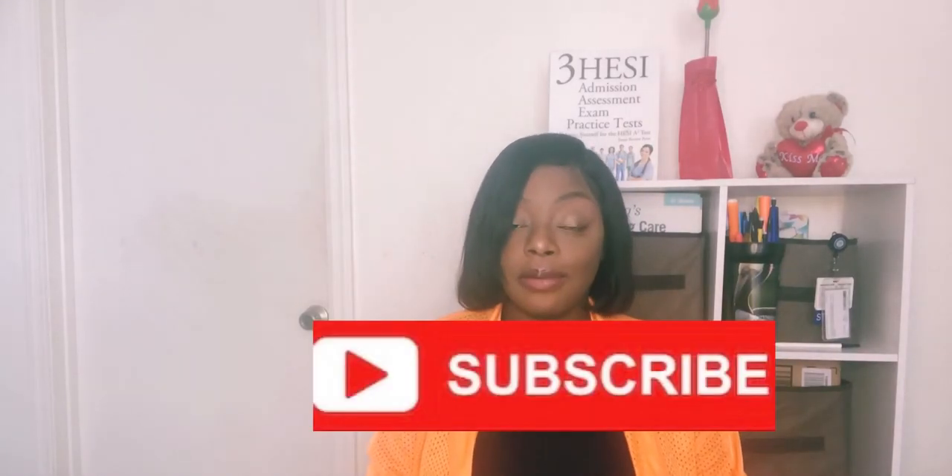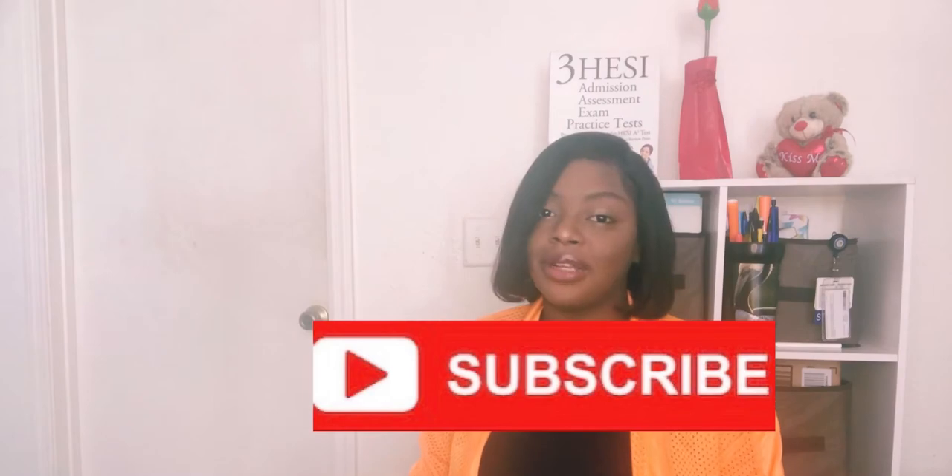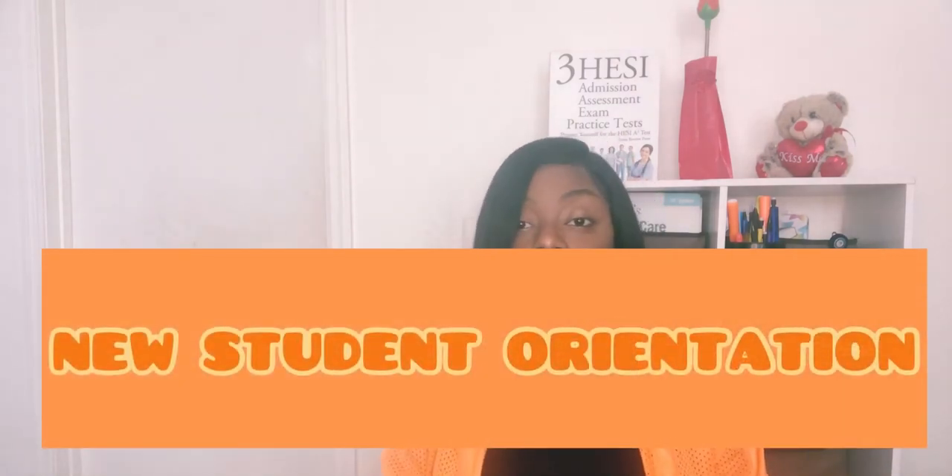Hey guys, welcome back to my channel. Before we start, let's go ahead and subscribe, comment, like, and share the video. Thank you! I want to get straight to the point — today we're gonna talk about nursing student orientation day: what happened, what did they talk about, and everything to expect during your nursing student orientation.